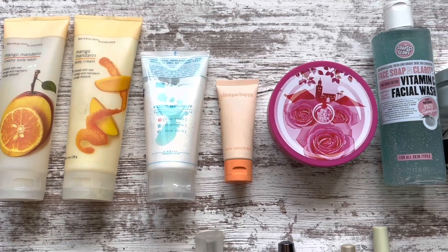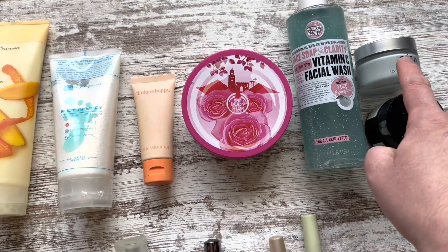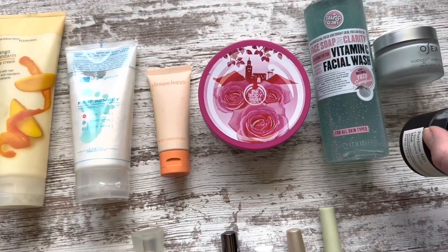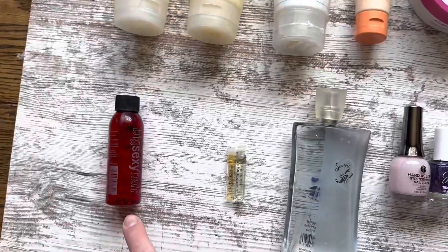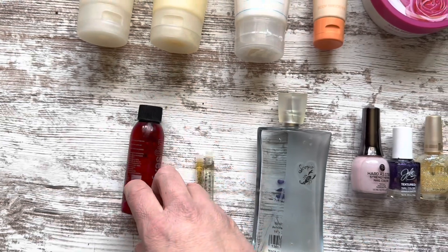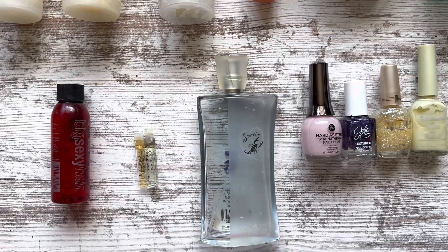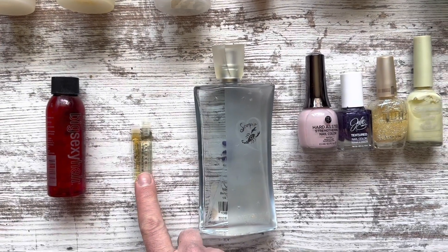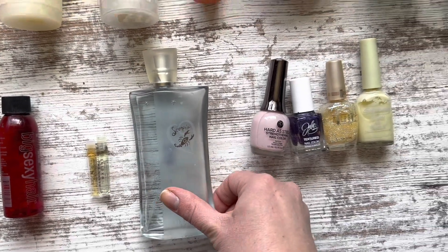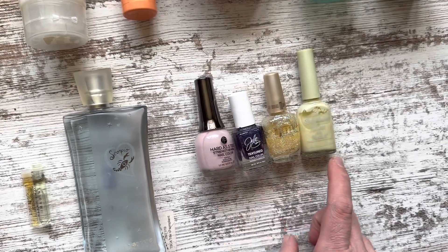Hopefully I can get them all done this year. I have one face wash, one moisturizer, and one face mask. I have one hair care product — that's pretty rare for me to pan a hair care product, but it fit whatever prompt I needed. And I have three perfume products: two samples and one full-size body spray that I'm currently project panning. And then I have four polishes that I'm currently project panning.